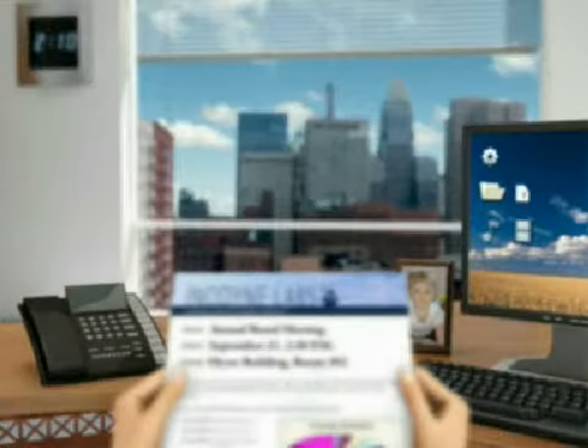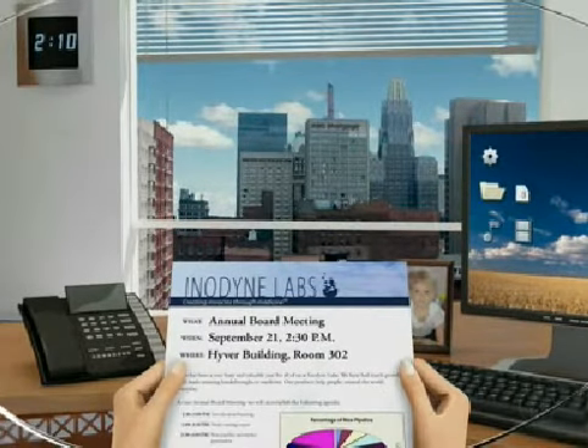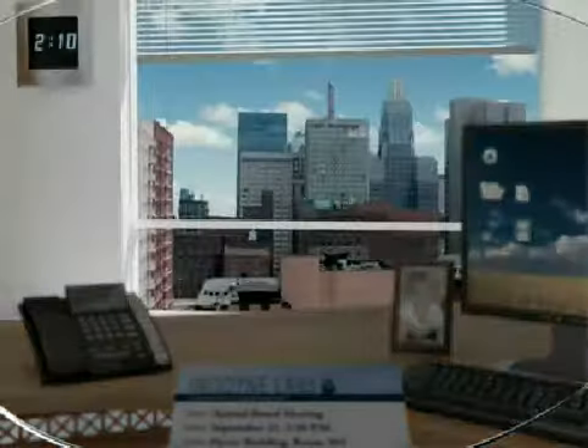Progressive lenses correct vision in a way that closely resembles natural eyesight. These lenses offer clearer vision at all distances — close up, intermediate, and far away.